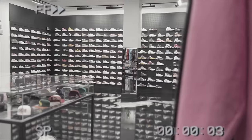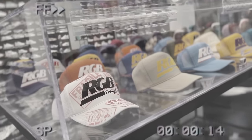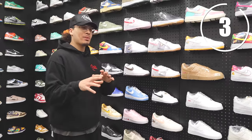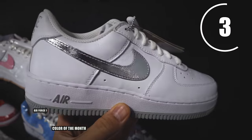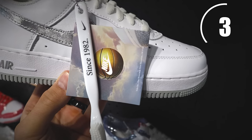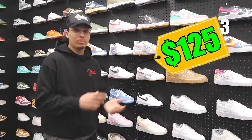Before the next shoe, we have to stop at the second Untied location — they just opened this new store and you've got to check it out. The Color of the Month Air Force Ones are a great option too — you can get these for just over $100. They have a lot of good color options, and here at the shop every single pair is $125, which is a really good deal.